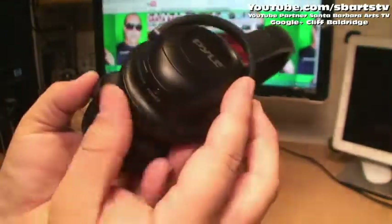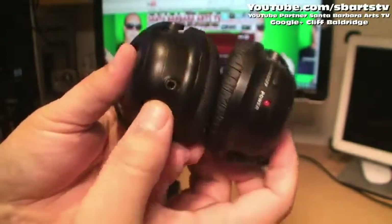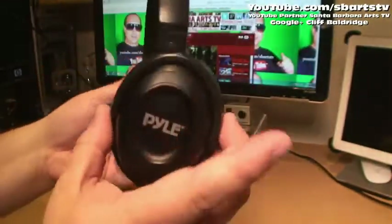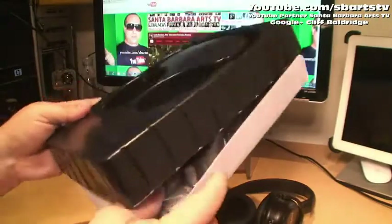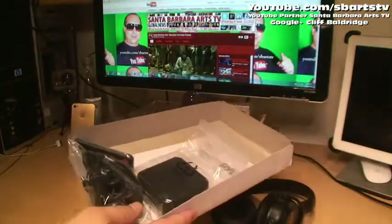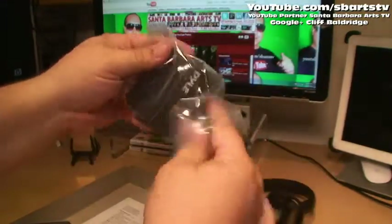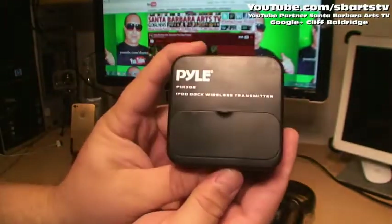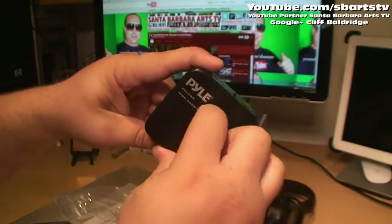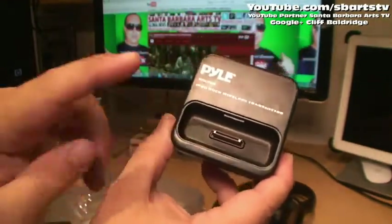It's got the volume, power, and tune on and off, and an extra headset jack there also. Got the base here — Pyle iPod dock wireless transmitter. Wow, look — it's going to be perfect for iPod and iPhone.